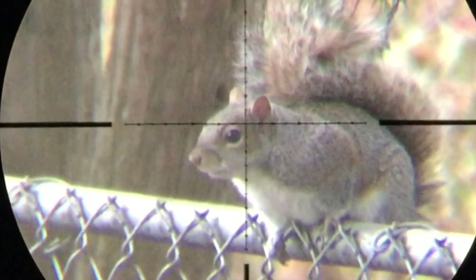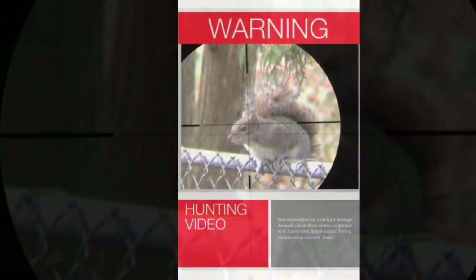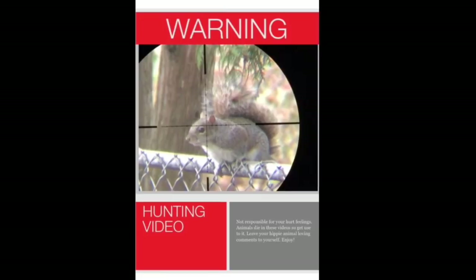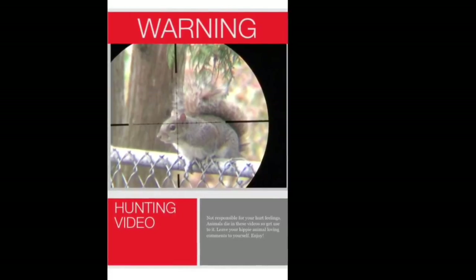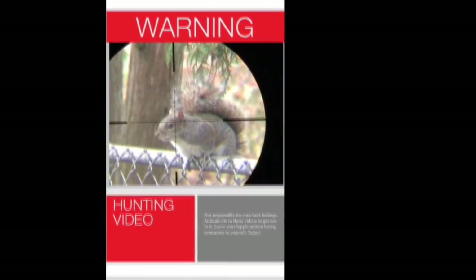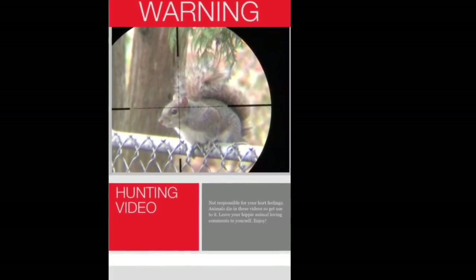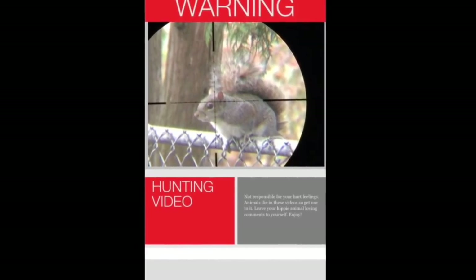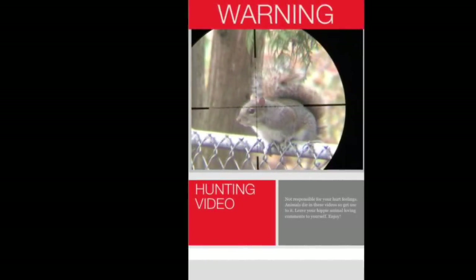Average Guy Airguns here again with another backyard pest control video. Warning: this video contains images of animals being legally shot with air rifles. This video is not intended to sensationalize the killing of animals. It is intended to show you the effectiveness of air rifles as pest control and hunting tools. Any slow motion video is intended to prove the accuracy of the rifles I use and to show where proper shot placement should be.